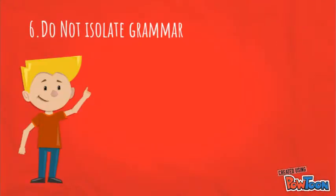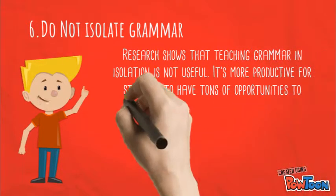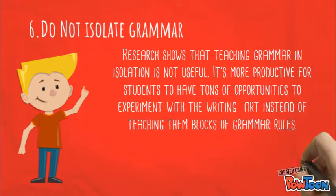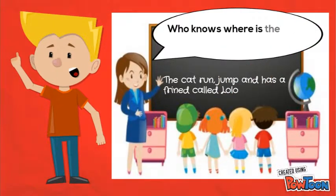Number six: do not isolate grammar. Research shows that teaching grammar in isolation is not effective. It is more productive for students to have tons of opportunities to experiment with the writing art instead of teaching them lots of grammar rules. Grammar goes with the written activities so that students can internalize the rules.